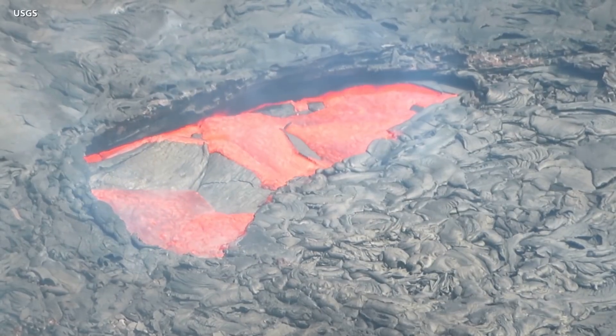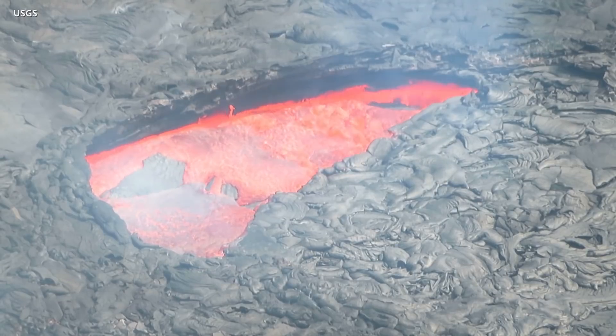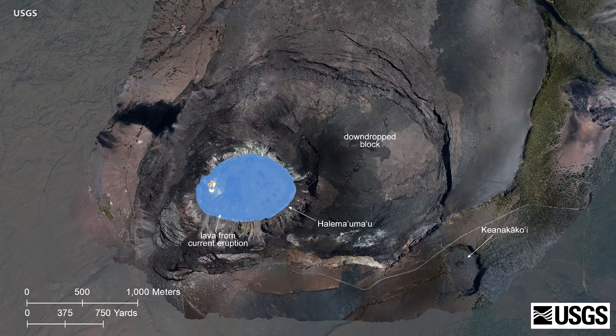As the eruption of Kilauea Volcano reaches the five-month mark, the lava lake at the summit is now 99% crust. The lava lake is now 229 meters, or 751 feet deep, and that measurement has been unchanged for over a week. The area of active lava has diminished over the past month and is now limited to a small pond about 20 meters long near the western fissure.